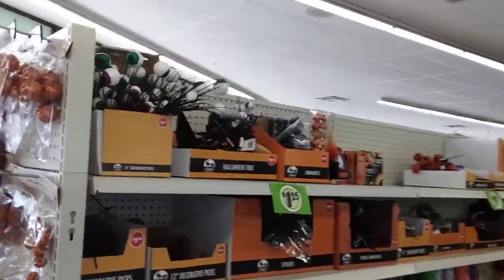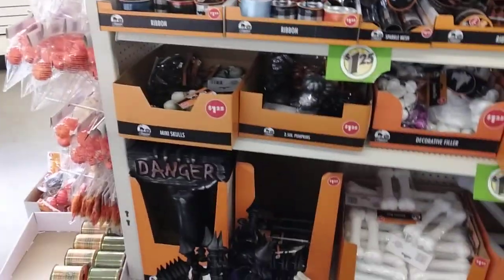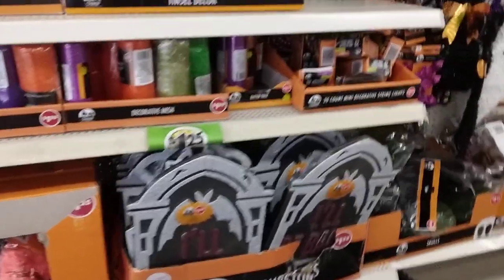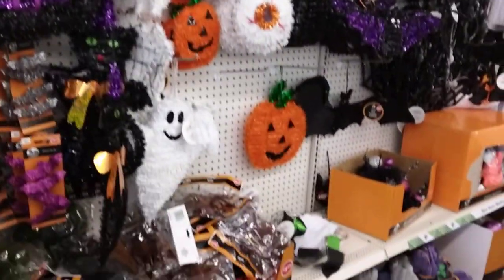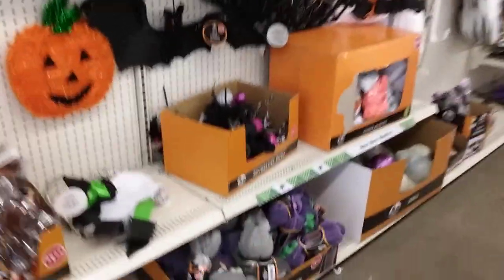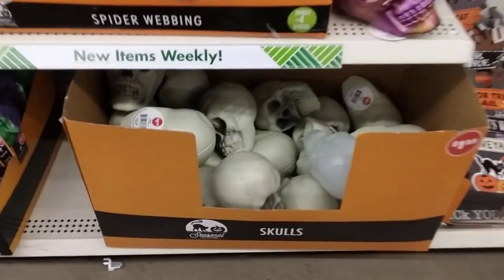Oh man, they have so much good stuff today! The danger signs, the tombstones — 'I'll be back,' pretty cool. They have more little decorations here — the hanging witch and the hanging reaper down there. Oh, there's only one of these left — I'll probably get this one, the last iridescent skull.